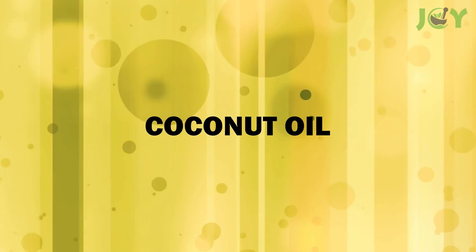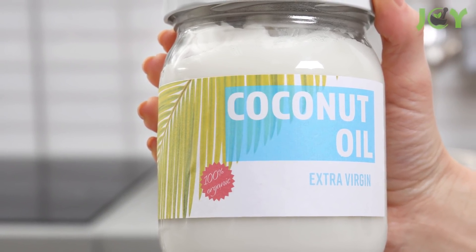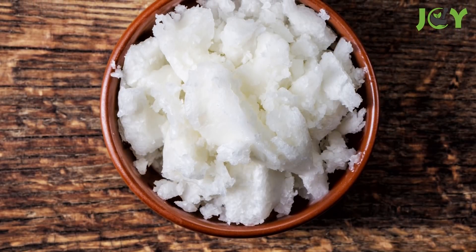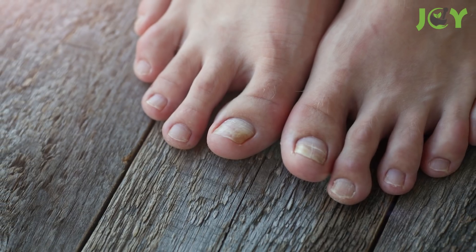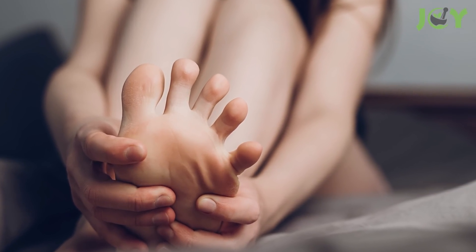Number 3: Coconut Oil. Coconut oil is a great alternative to conventional antifungal treatments because it has potent antifungal properties. In fact, it's been used for centuries to treat fungal infections. Simply apply some coconut oil directly to the infected nails. It will help slow down the growth of fungus while adding extra moisture to the surrounding skin to keep it soft and healthy.